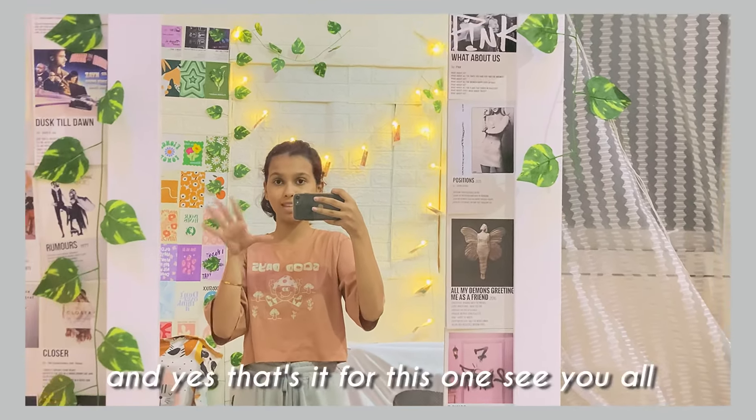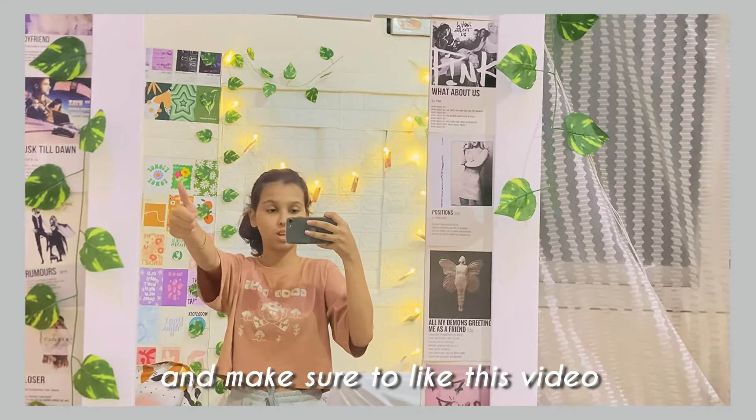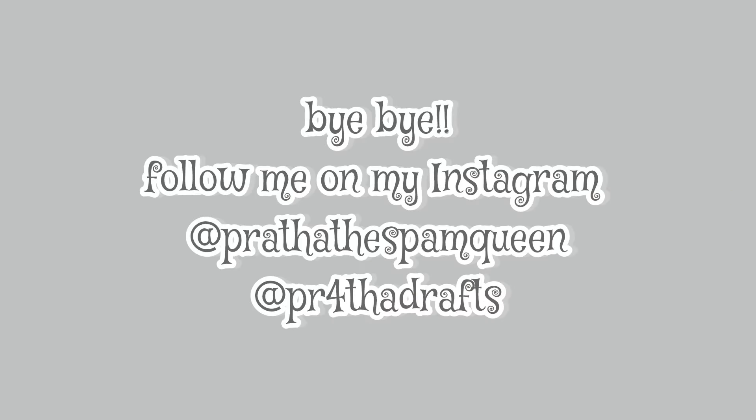Make sure to check that out, and yes that's it for this one. See you all in the next one — make sure to follow me on Instagram, like this video, and subscribe to my channel. Bye bye!